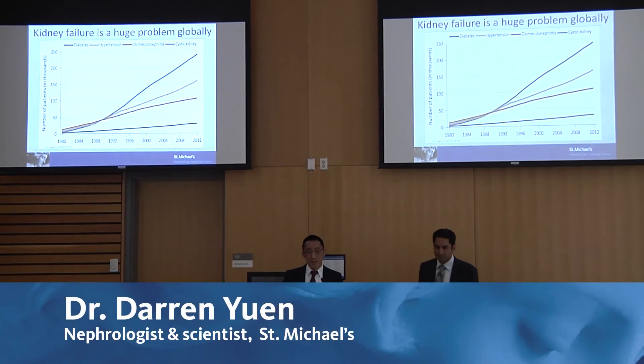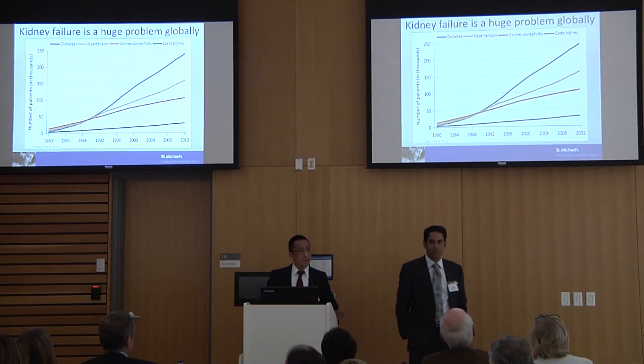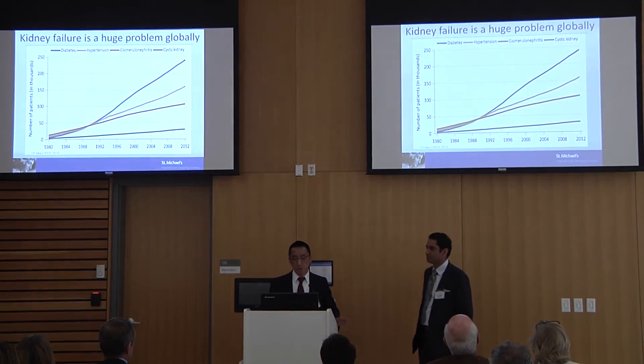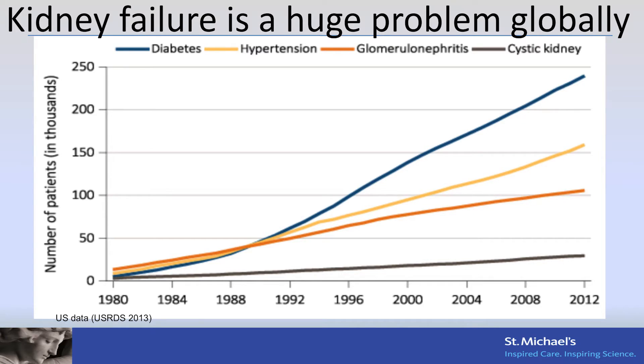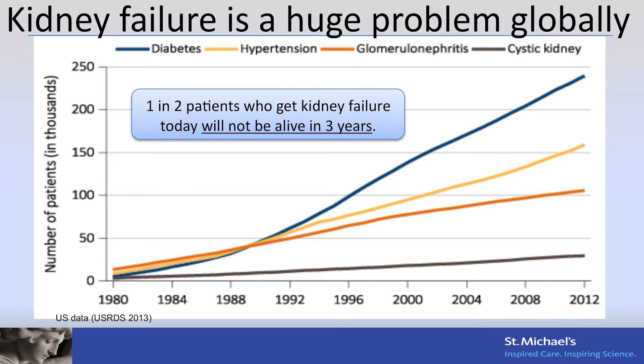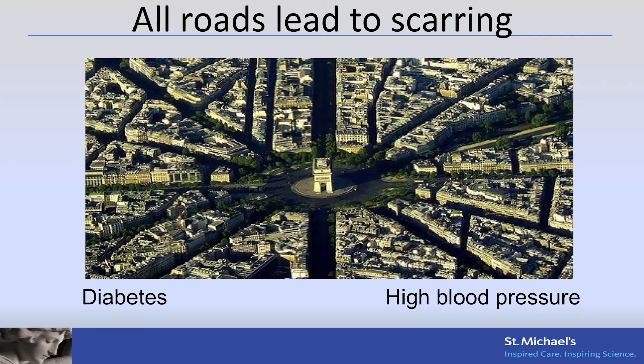I just want to start off by reminding us why we should care about kidney failure. It's a problem that's growing globally and exponentially. Regardless of the cause, you can see all the lines are going up. If you have a diagnosis of kidney failure today, one in two of you will, unfortunately, not live past three years. This is a diagnosis that's worse than most cancers, but unfortunately is not well publicized.